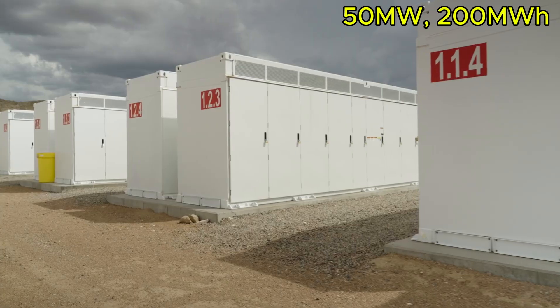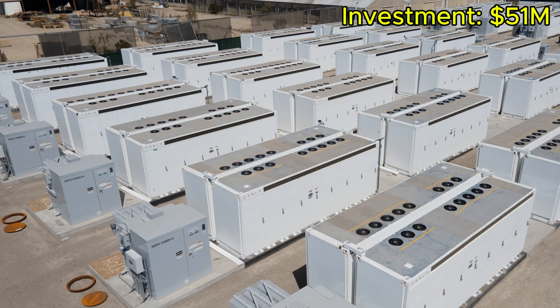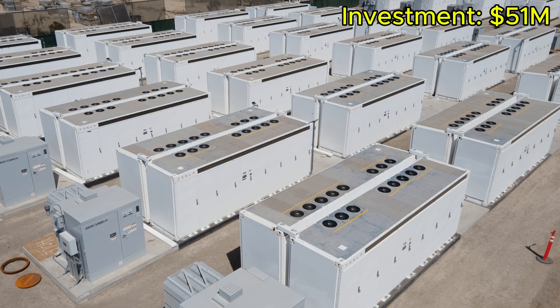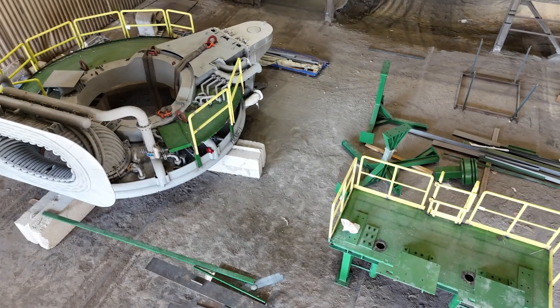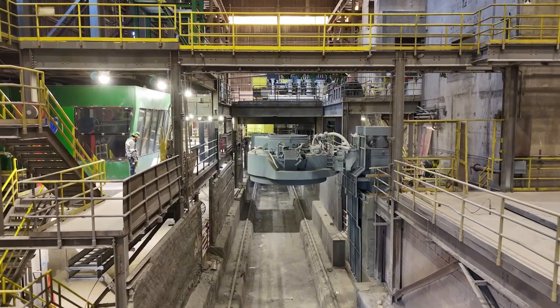It's a 50-megawatt, 200-megawatt-hour Tesla Megapack installation, built with 58 Megapack units. The total investment: 51 million U.S. dollars. This system is installed inside Nucor's own factory, directly connected to its internal power network — what the industry calls a behind-the-meter project.